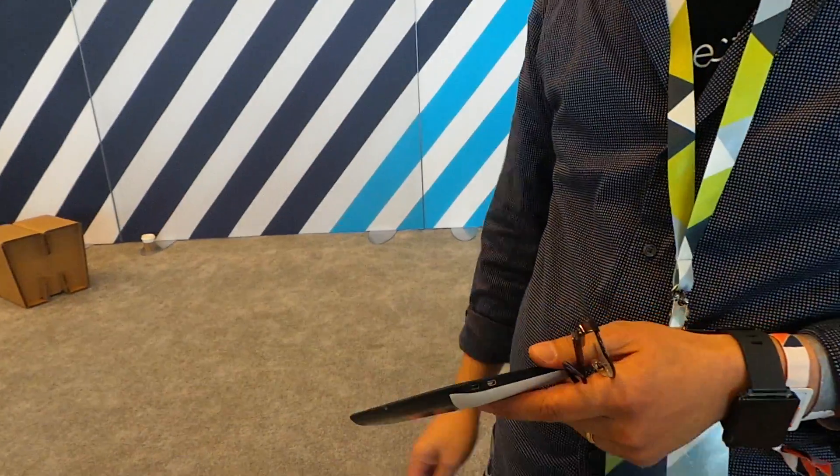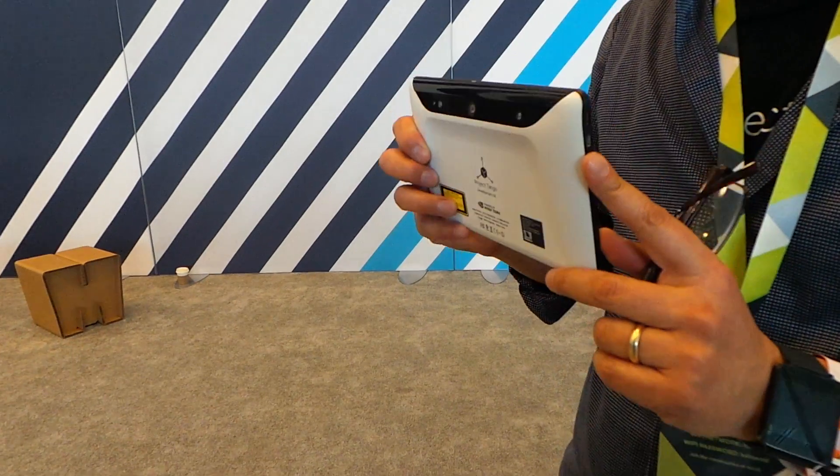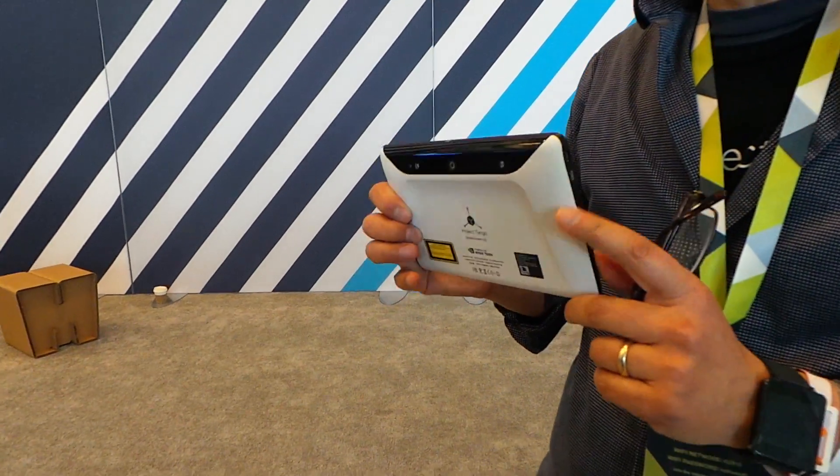This is the Project Tango developer kit. It's been available since September. We've shipped 3,000 of them, available for $512. Just this week we opened it up so you no longer need an invitation to purchase the device — it's now available on the Google Store.